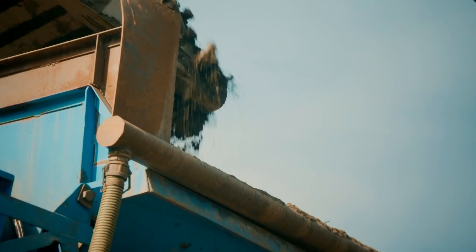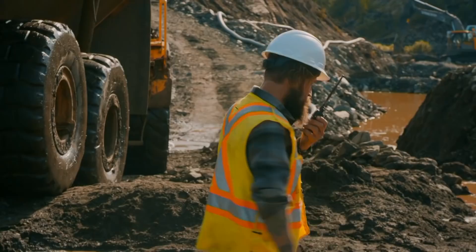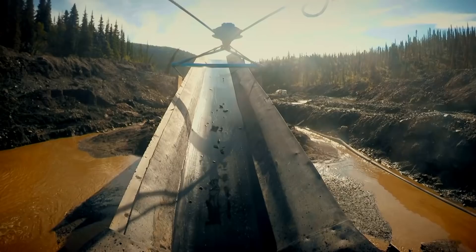At California Creek, with the help of Freddie Dodge and Juan Ibarra, Fred Lewis' moment of truth is here. Last bucket, Stuart — I think we're about to shut down. Oh yeah, there's gold in here. Oh, nice gold. We'll pan her, Fred — let's check her out.